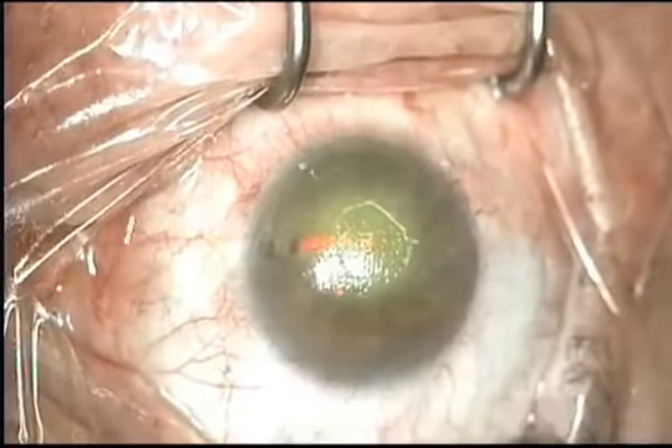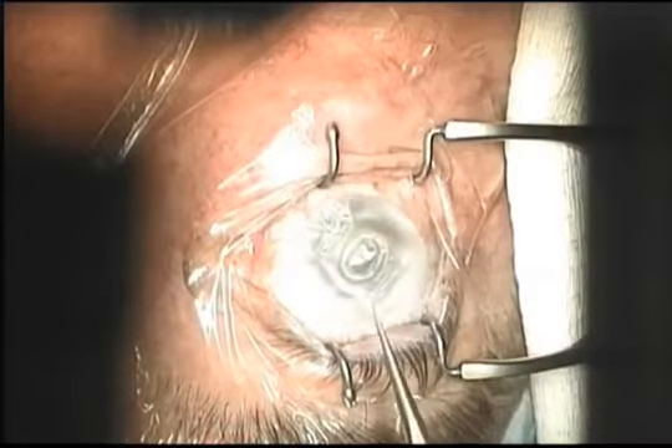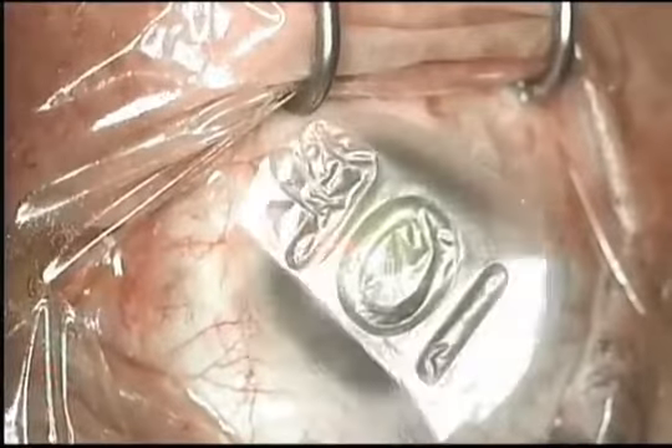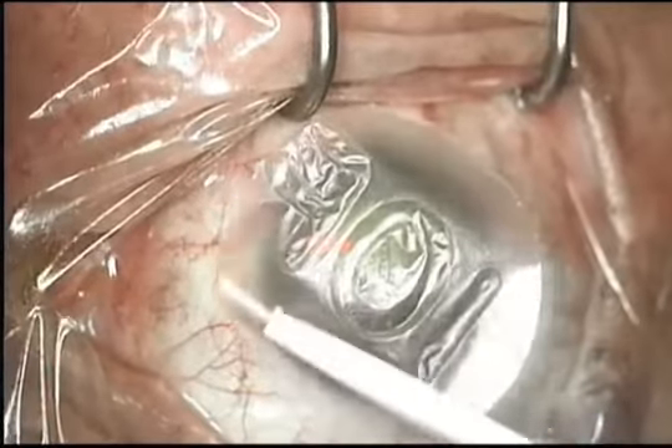Here's the Ambiodisc graft with 901 facing up, allowing the basement membrane side facing down in proper anatomic orientation. I'm draping the cornea with the graft using the Drywex cell.